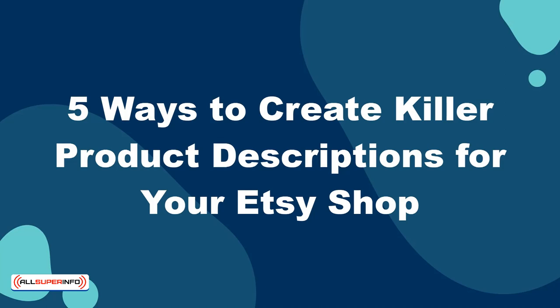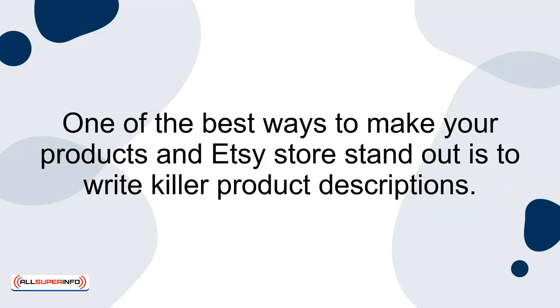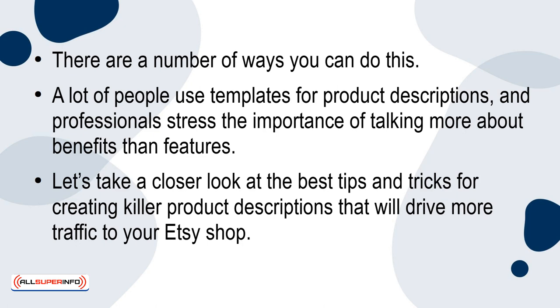5 Ways To Create Killer Product Descriptions For Your Etsy Shop. As you probably already know, millions of products are being sold on Etsy every day. This means that you have to make your products stand out somehow. One of the best ways to do that is to write killer product descriptions. Let's take a closer look at the best tips and tricks for creating killer product descriptions that will drive more traffic to your Etsy shop.